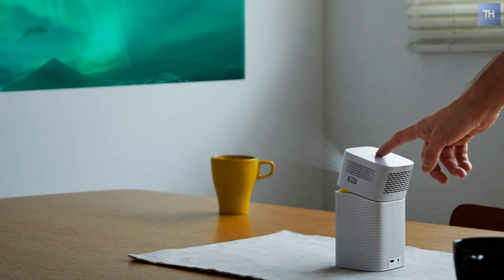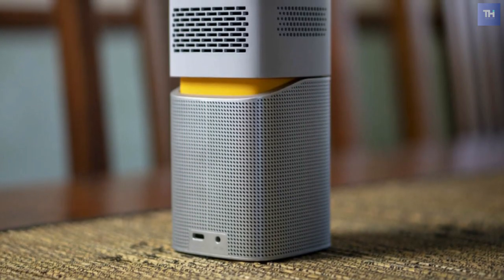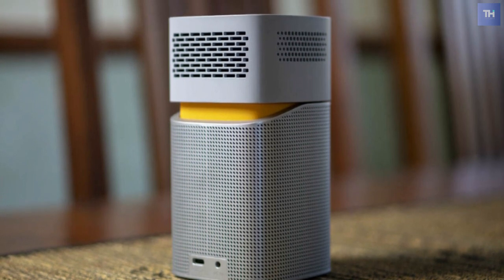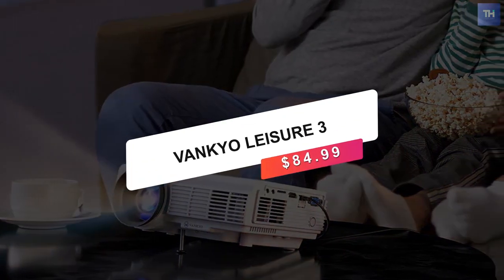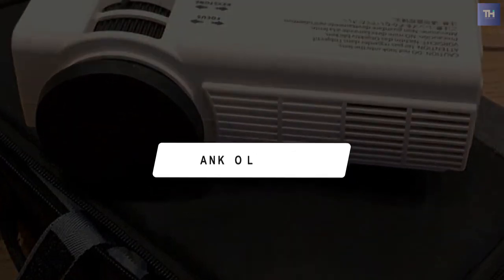Interestingly, if you're in a scenario where you don't have access to Wi-Fi, the GV-1 can broadcast its own hotspot for you to connect to in order to enable wireless streaming. At number five, we have the Vankyo Leisure 3, which is a more budget option compared to the others at $84.99.